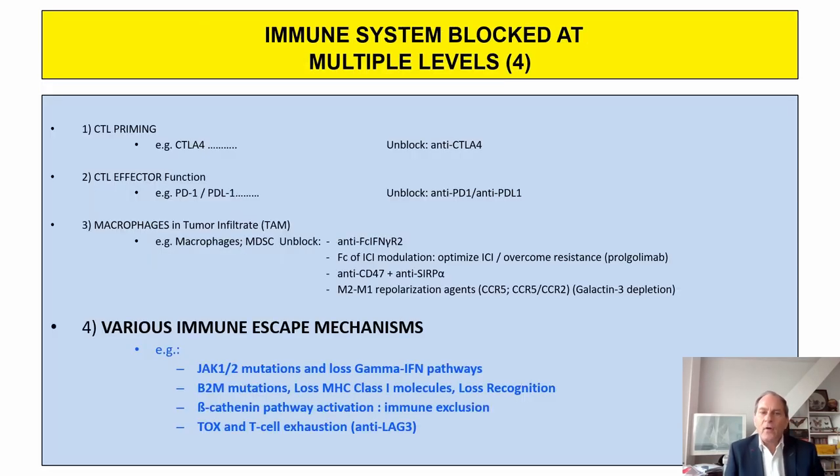Once we've addressed CTL priming, CTL effector cell function protection, and M2 macrophage neutralization, there remain additional immune escape mechanisms to tackle: JAK1/2 mutations and loss of gamma interferon pathways, loss of class one MHC molecules, beta-catenin pathway activation leading to immune exclusion, and T cell exhaustion—which can be counteracted by anti-LAG-3 monoclonal antibodies.